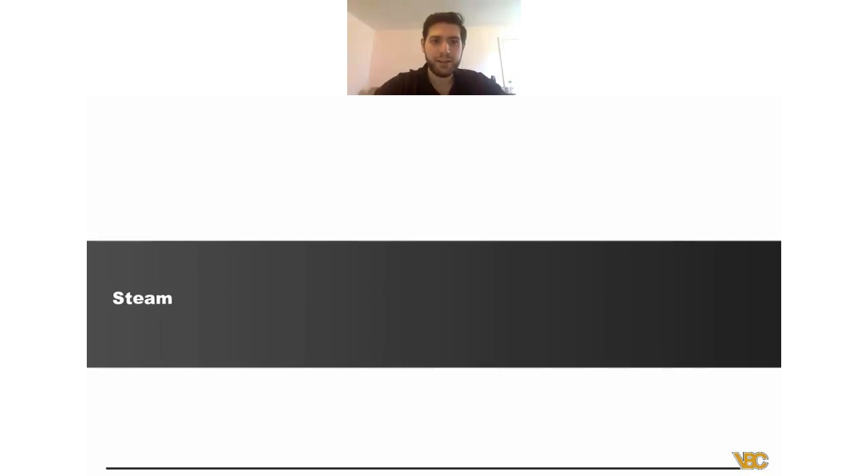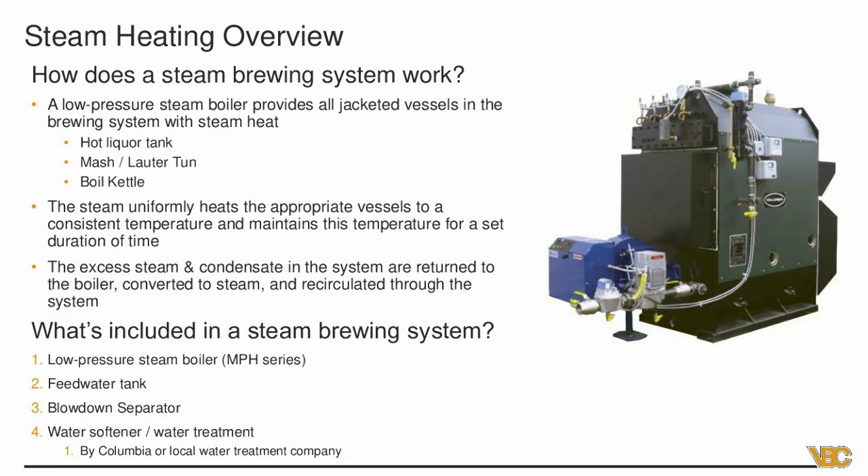Now for steam heating. A low pressure steam boiler provides all jacketed vessels in the brewing system with steam heat — your hot liquor tank, masher, lauter tun, and boil kettle. The steam uniformly heats the appropriate vessels to a consistent temperature and maintains it for a set duration. The excess steam and condensate are returned to the boiler, converted to new steam, and recirculated through the system — this is where you capture your efficiencies.